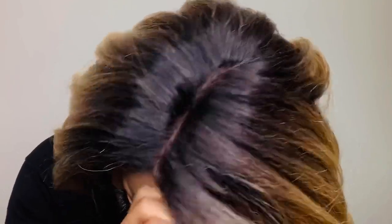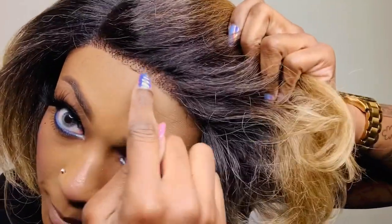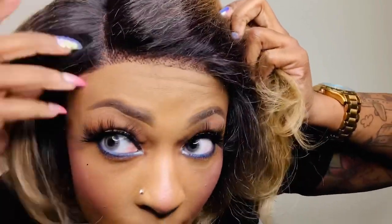Let me see if I'm getting any shedding — there were like two strands hanging, but for the most part no. There's a piece of hair stuck under there, but there you go — that don't look bad y'all.